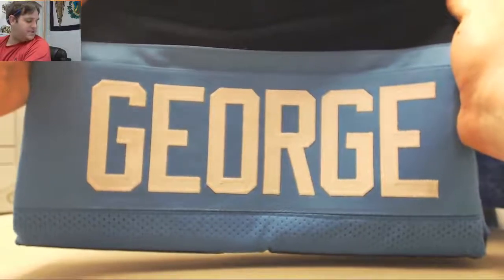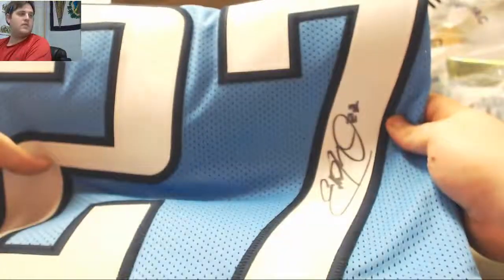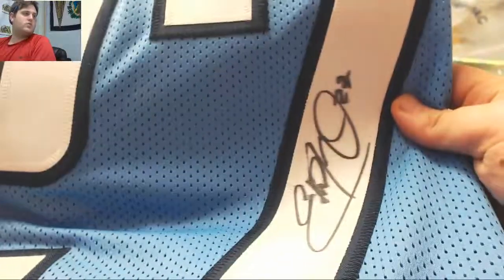Eddie George — that is going to go to the AFC South, John B. Nice Eddie George jersey, JSA certified. Eddie George with a little 27 inscription. That is a beauty for the Tennessee Titans. Nice.